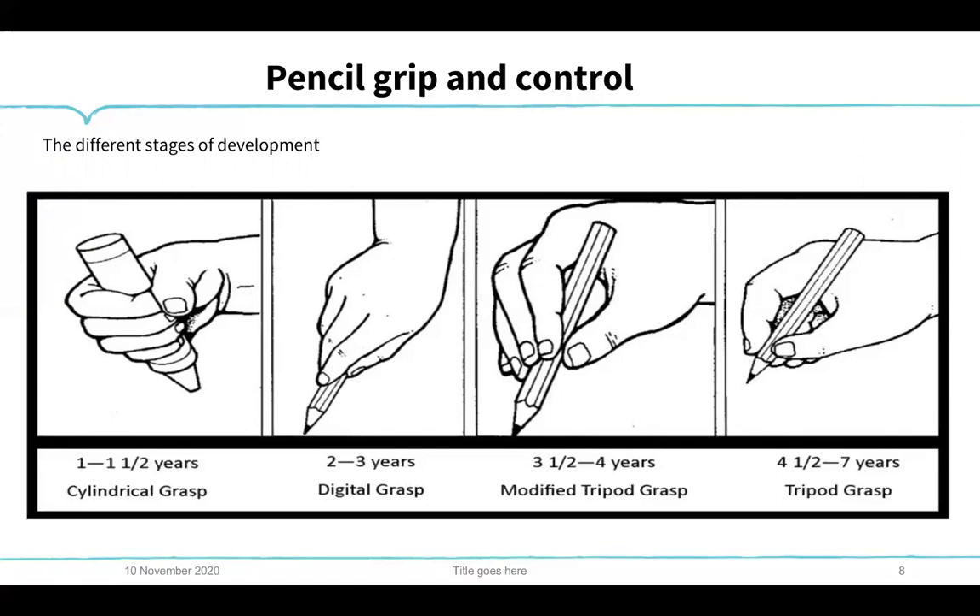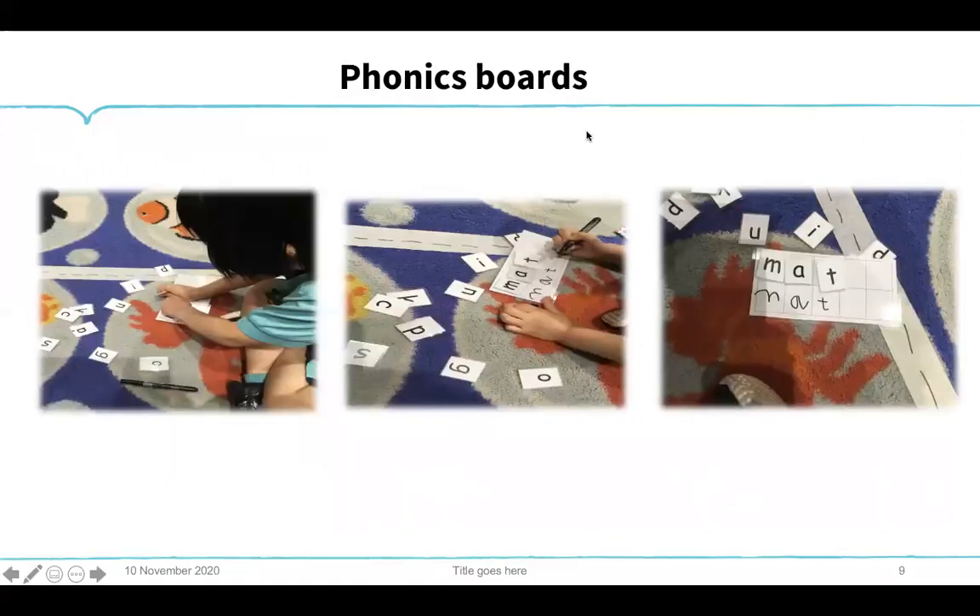For children not ready to write yet, I've made phonics boards so that when we are learning to segment and blend words they can use sticky letters on velcro instead. If they are ready they can practice underneath. This includes everybody — children ready to put sounds together can do so without the pressure of writing yet. So children can now start 'writing' without actually writing the letters.